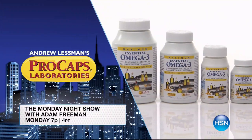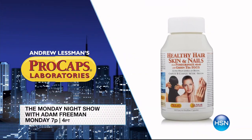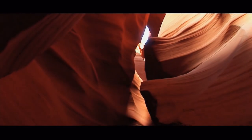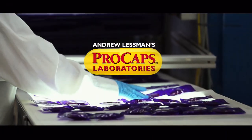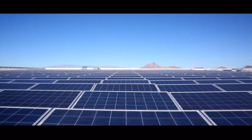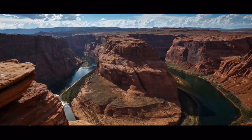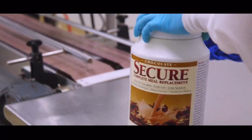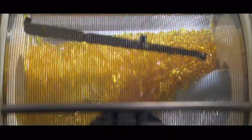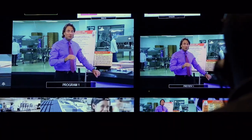I'm Adam Freeman, host of the Monday Night Show. Andrew Lessman is back and he's taking over the entire show. Take charge of your health — discover supplements to help you flourish and make 2018 the healthiest year yet. Tune in Monday at 7. My singular goal is to improve the quality of people's lives. Everything we do is intended to be unlike any other company of our kind — we make exceptional vitamins so you could have exceptional health.